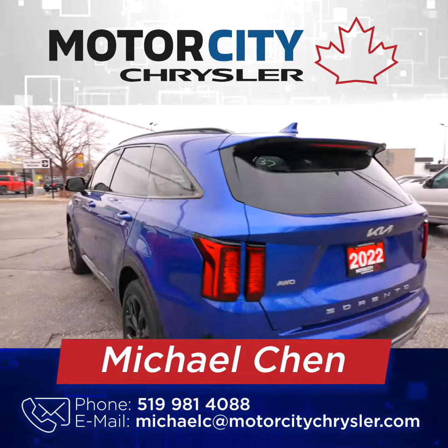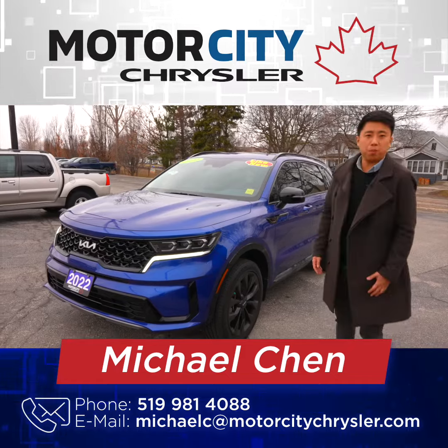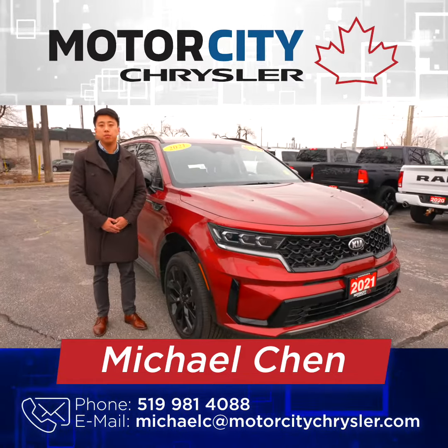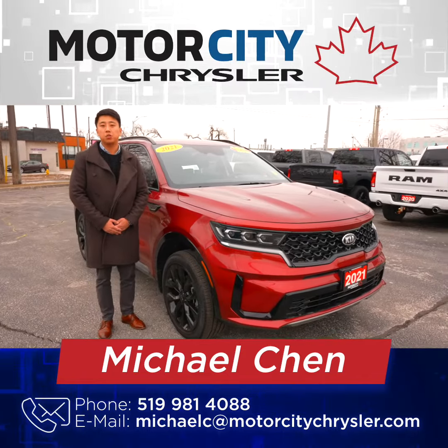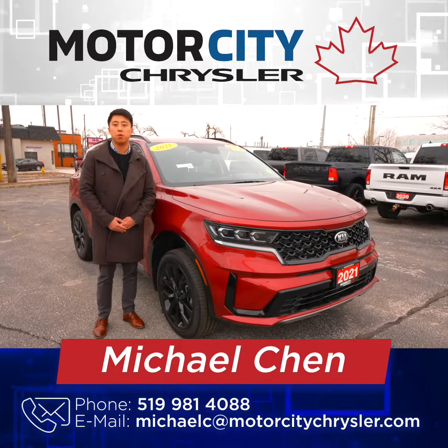And you're going to have plenty of space with a seven passenger. Plus you're going to get all wheel drive opposed to the expensive minivan. And if you have a trade-in, you're getting ridiculous trade-in value right now. So please come see me, Mike Chen at Motor City Chrysler Windsor.